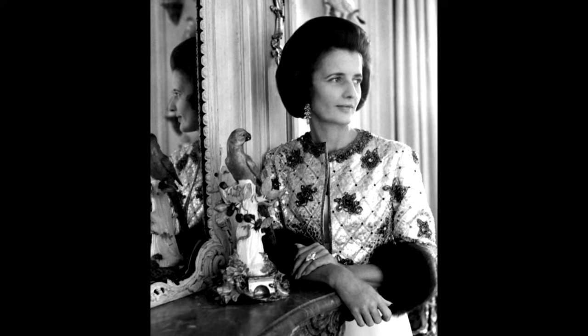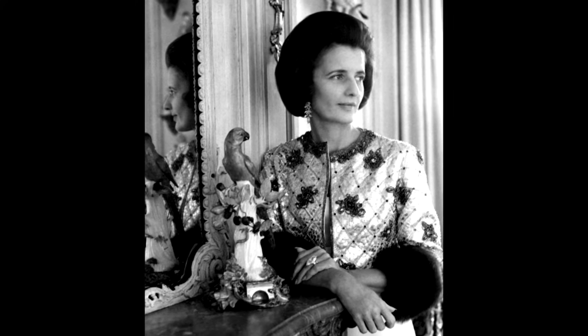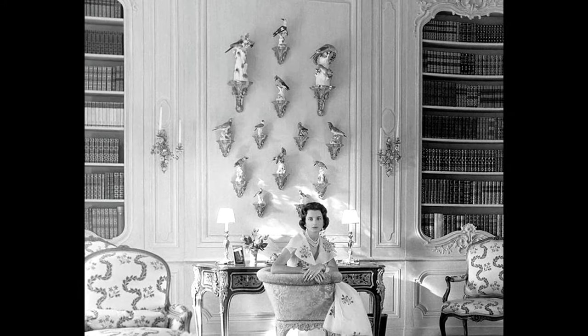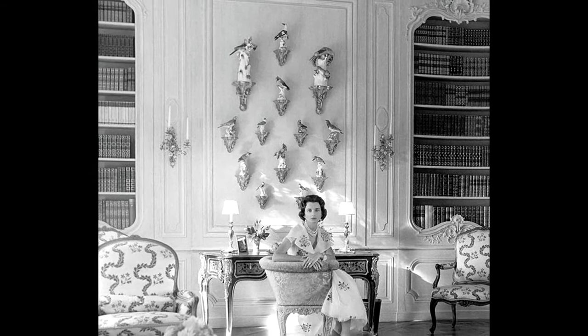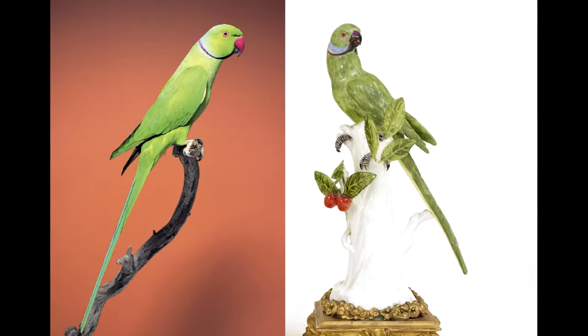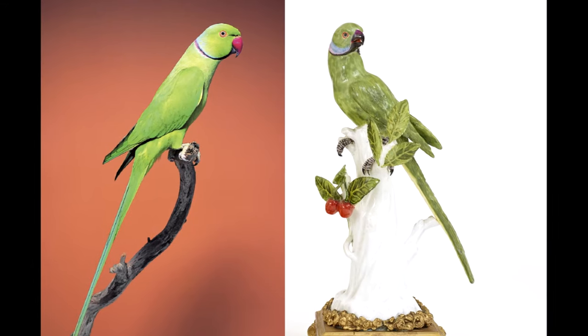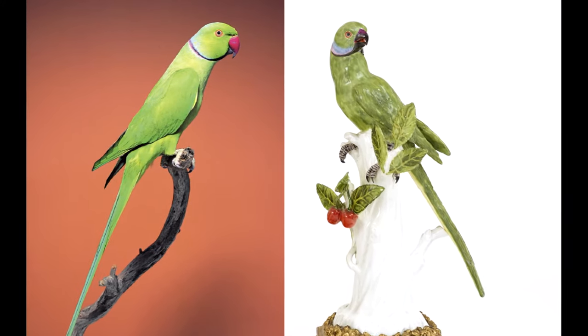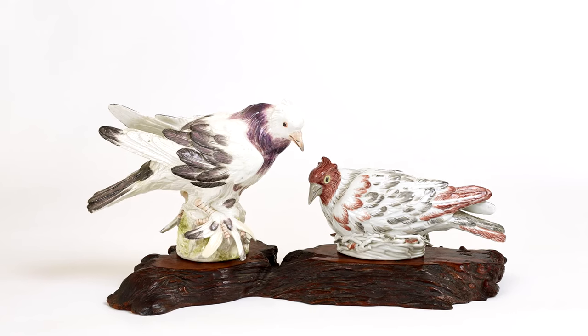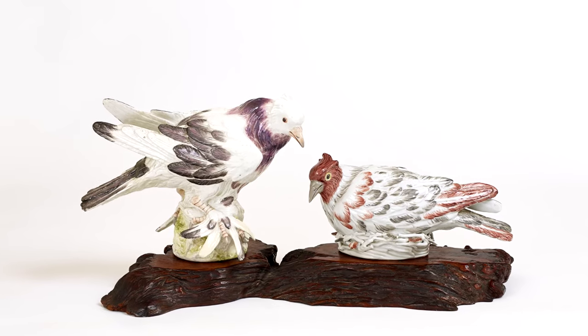Mrs. Jane Reitzman, a great patroness of the arts and collector, had a nearly identical pair of parakeets in her New York apartment. She also had an entire wall of Meissen birds at her Palm Beach residence. Her collection is now at the Metropolitan Museum of Art. When we compare the vultures and parakeets to their real-life counterparts, we can really appreciate Meissen's great skill and achievement in capturing these animals as naturalistically as possible, especially considering the limitations of the medium.